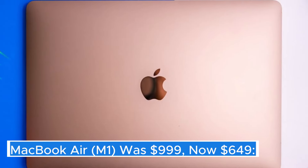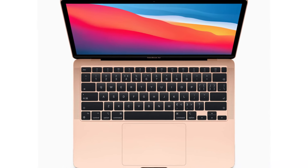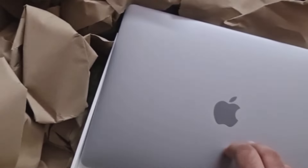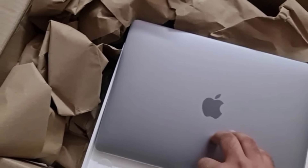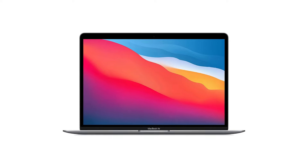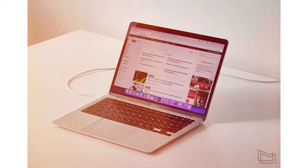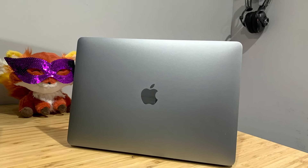MacBook Air M1 — the MacBook Air M1 marks a significant evolution in Apple's laptop lineup, offering a blend of performance, efficiency, and innovation that sets it apart from previous models. Powered by Apple's groundbreaking M1 chip, this laptop delivers exceptional speed and responsiveness, making tasks from everyday browsing to intensive video editing feel seamless and effortless.